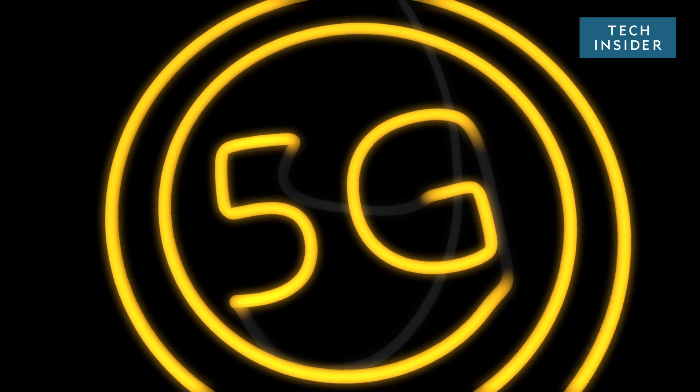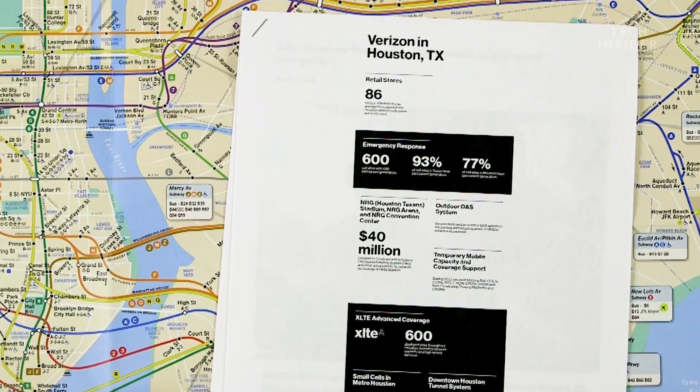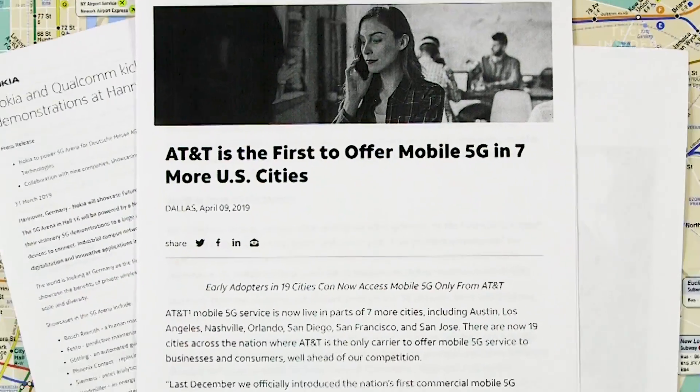5G is coming. Well, technically it's here. Kinda? Maybe? Slowly?